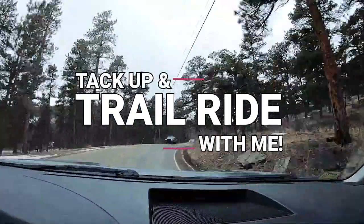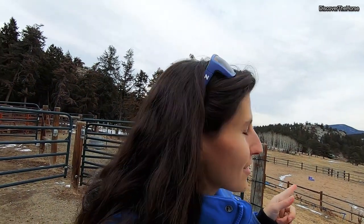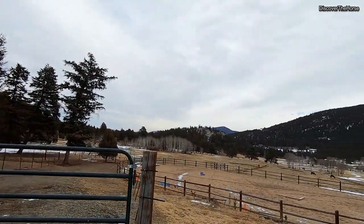You know, you can ride the same horse over and over again but you will never have the same ride. I'm here at the barn, taking a break from work and I'm gonna go for a ride. I would love for you to join me, I think it will be a lot of fun. It's a pretty nice day out today. First step is gonna be to go and get my horse.